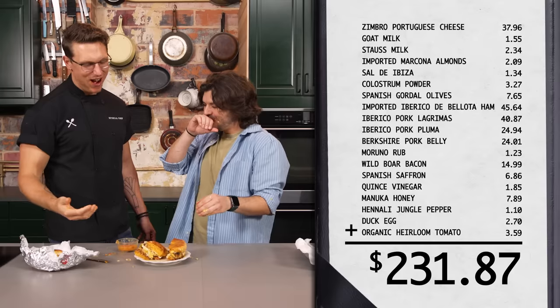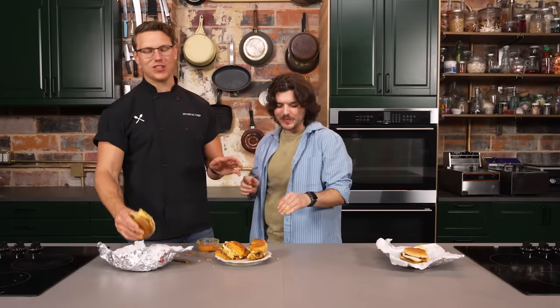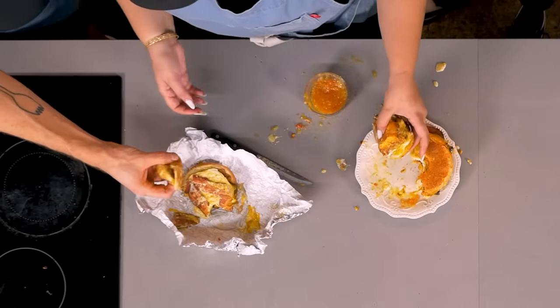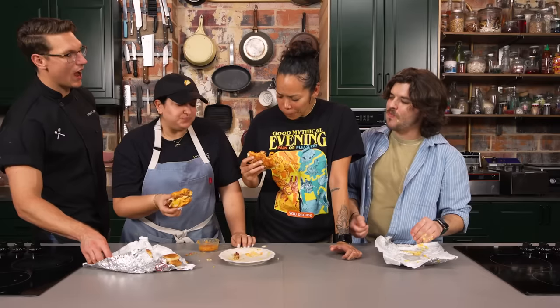How much did this cost? More than the regular Baconator. $231.87! We got a lot of stuff imported from Spain, which I don't regret. I need this as a palate cleanser. Is it bad? It's not bad — it's intense. Somebody else taste it. Is it good or bad? My palate's so blown out I can't tell. It's hefty in the flavor department, very salty. I think going back to the original was a bad idea.